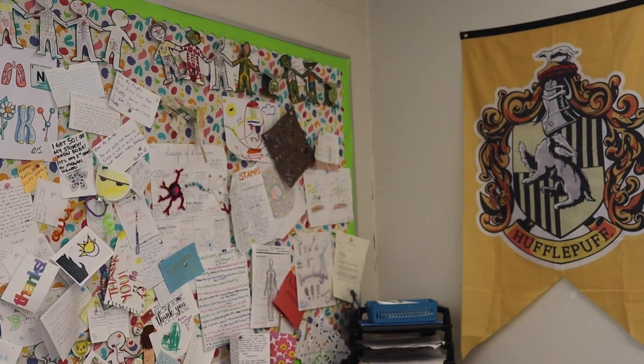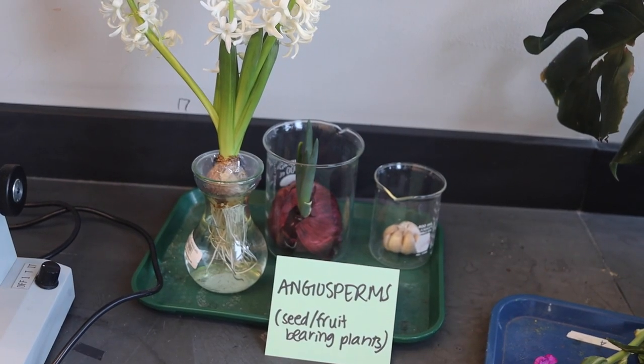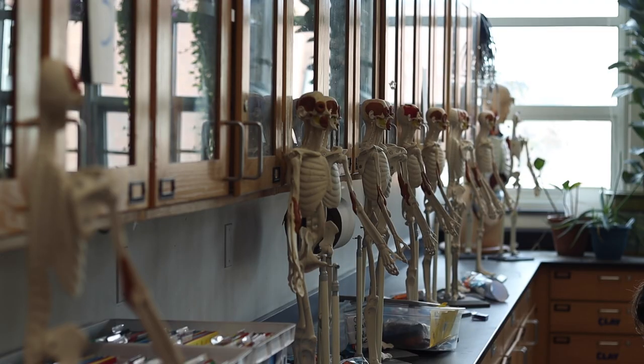Something challenging about this class is probably having to remember the different parts of plants and doing plant biology, which doesn't come super easy to me. I'm not really a STEM person, and we're going to start doing plant biology, which is probably going to be difficult — but then we get to actually grow the plants, and that'll be really fun.